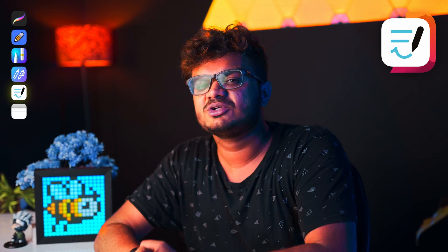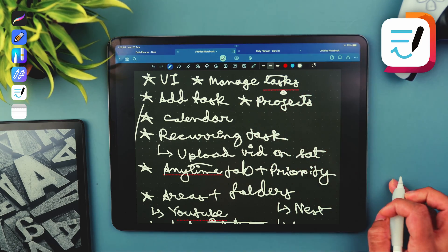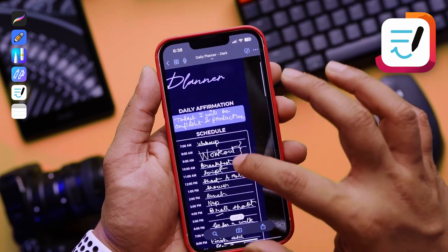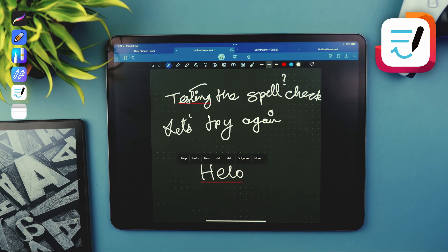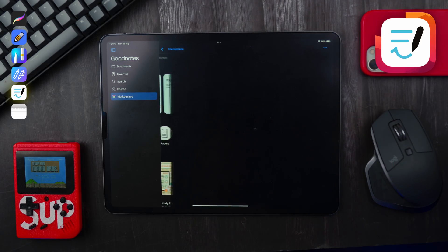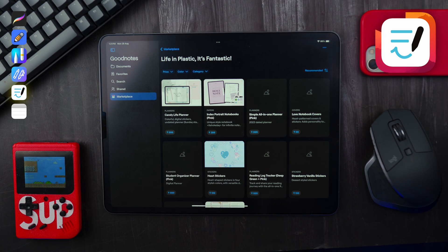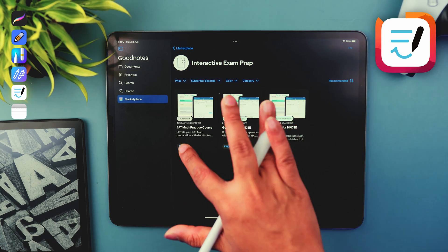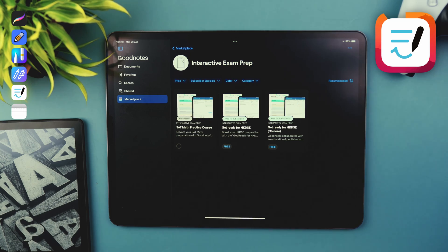The best thing about this app — when you make a mistake while writing, instead of switching to the eraser tool, you can simply scribble it off and it will erase that part, giving a real-life writing feel, and it's simply so satisfying. You'll also be able to access your handwritten notes from your iPhone as well. One downside is that if you previously owned GoodNotes 5, you won't get the new version as a free upgrade — you'll have to buy it again separately, which was really disappointing. GoodNotes also has the GoodNotes Store where you can download various templates, and they're currently offering study aids in a segment called Interactive Exam Prep. Overall, I really like this app and would recommend you check it out.